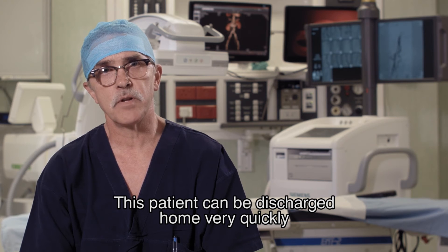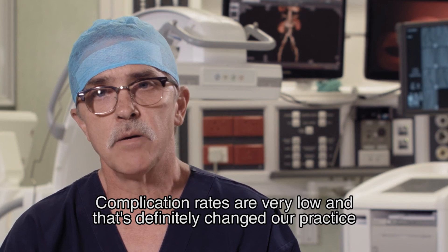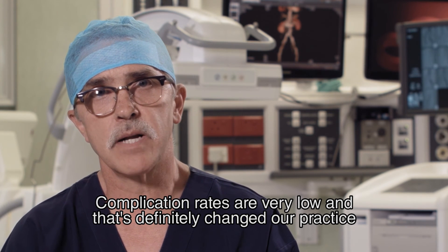This patient can be discharged home very quickly. They don't stay in the hospital for longer than one night after an angiogram. Complication rates are very low, and that has definitely changed our practice.